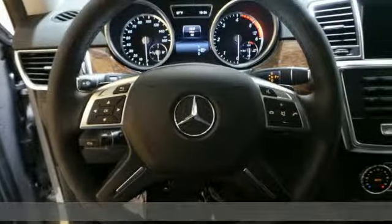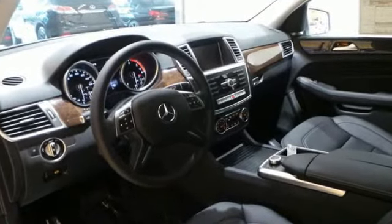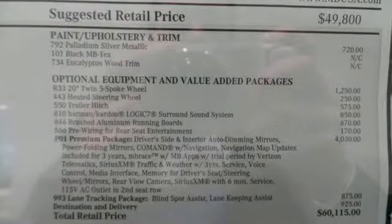Heated front seats, a sunroof, and command system for added control of audio, video, and hands-free calling put you at the forefront of the driving experience.